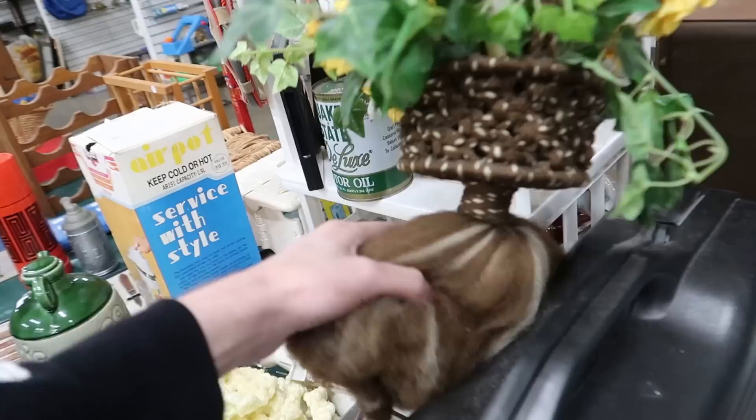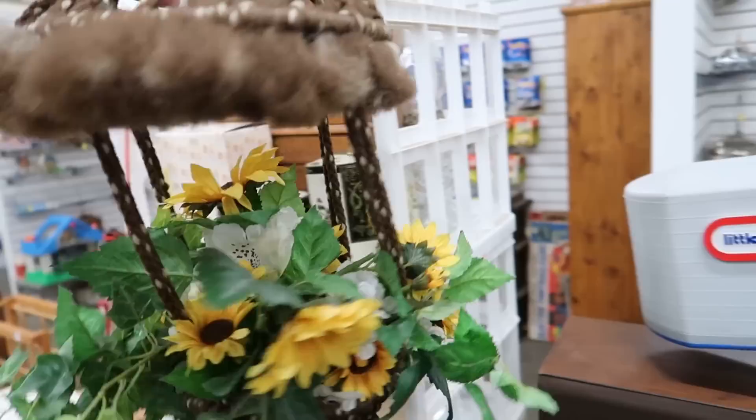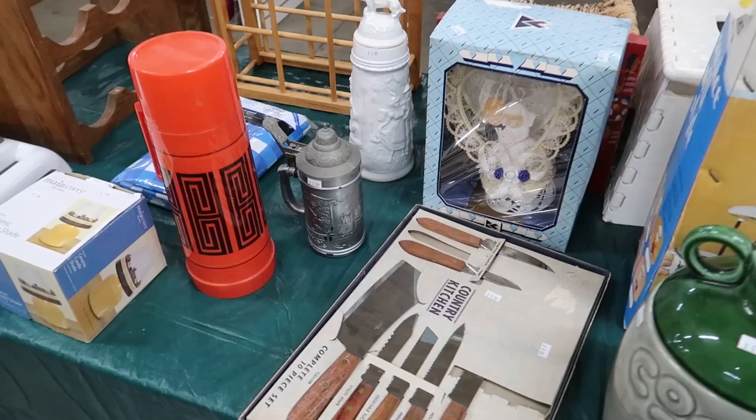This is kind of interesting, but I'm not sure if I should buy it for $2. It looks like somebody's old wig, but I really like the brown and it's kind of pretty. I feel like I could sell that for at least $20. I think I'm going to go ahead and do it. The pickings are slim, so I've got to make it work today.